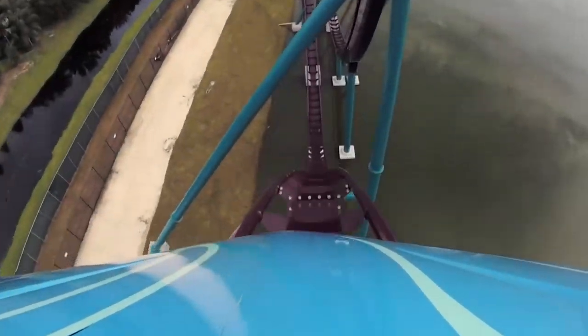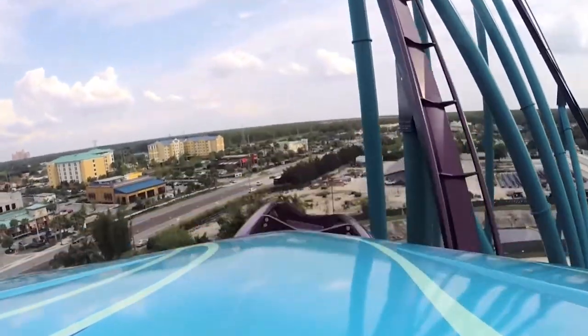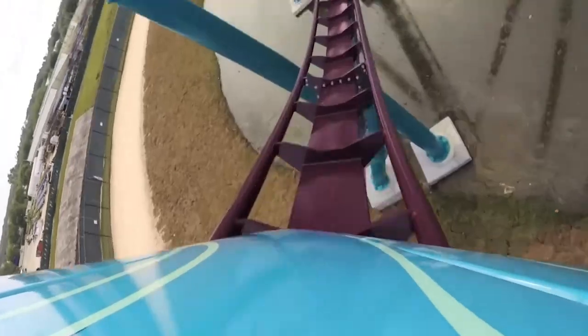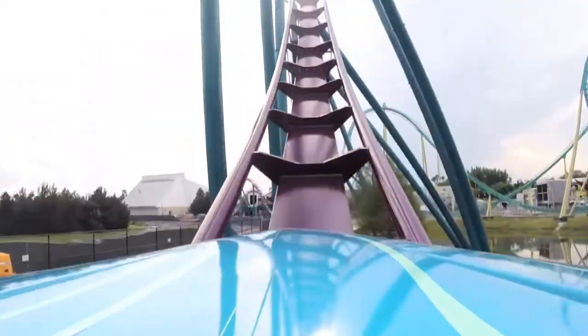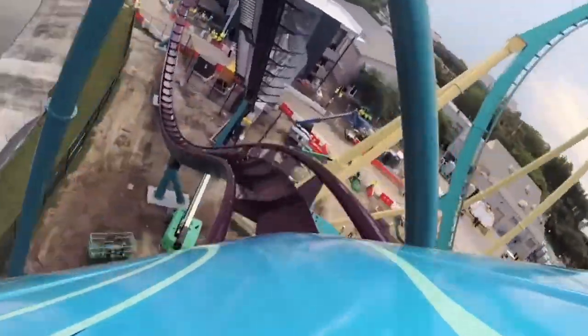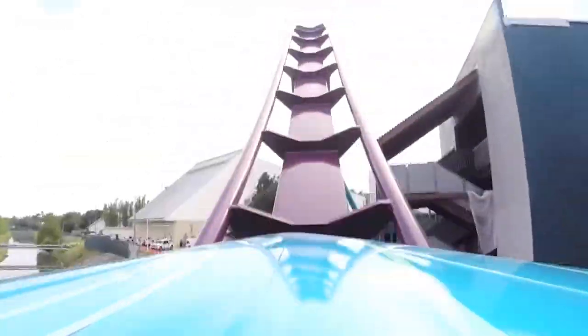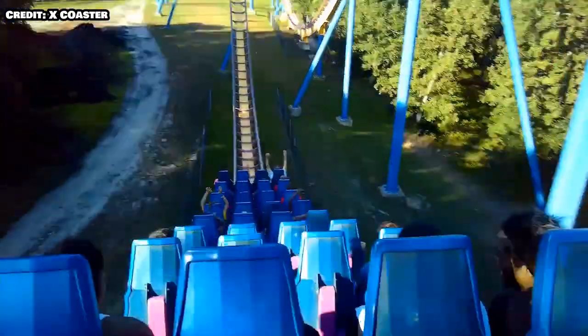People really get caught up in the five-second floater hill and forget how mediocre the rest of Mako's layout is. Yes, the five-second floater hill on Mako is better executed than Nitro's first big camelback, but Nitro's layout is better in pretty much every other way. Unless you really love that five-second floater hill and can't live without the speed hill, I can't see how you could argue Mako has the better layout. Mako is definitely more visually appealing, though.